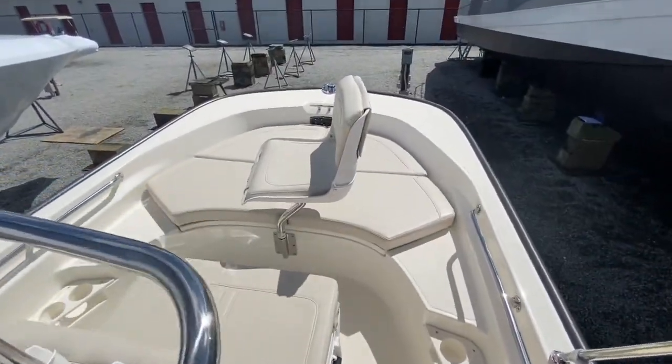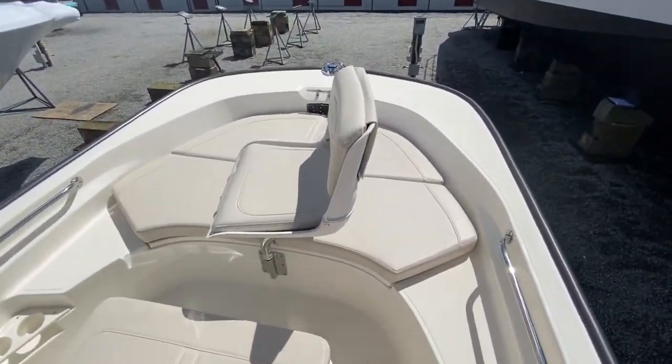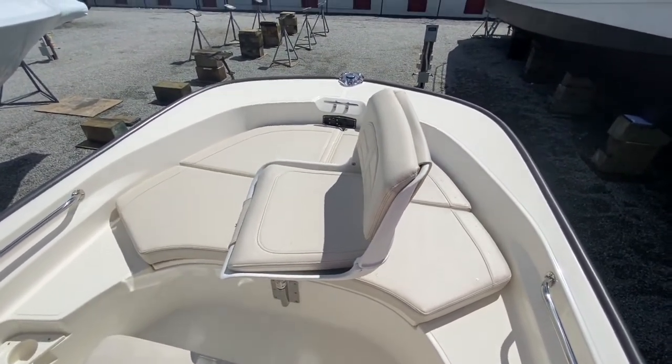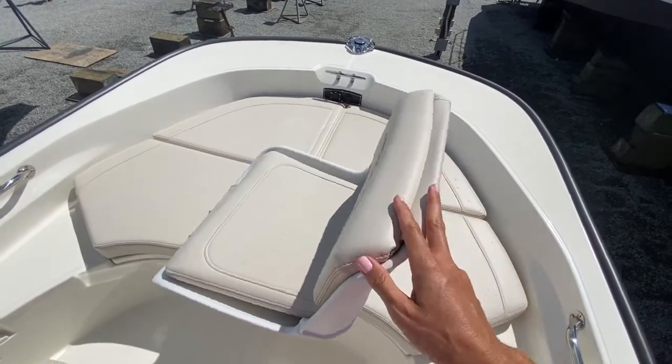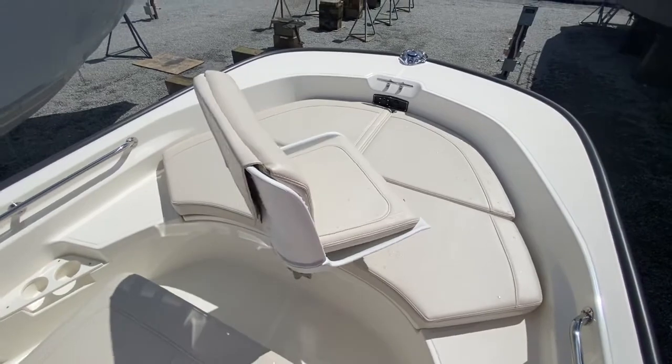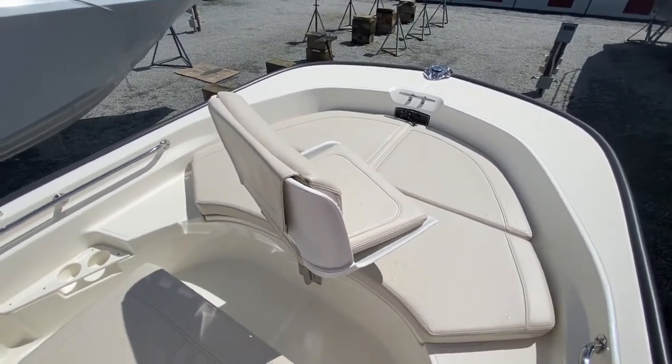We're going to start up here on the bow of the boat. You'll notice there's a large sun pad for your guests to sit comfortably. There's also a trolling seat while looking for those grouper and tarpon rolling around in the waters.